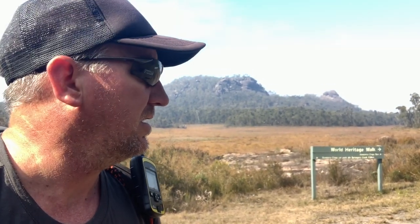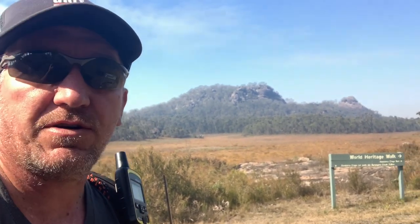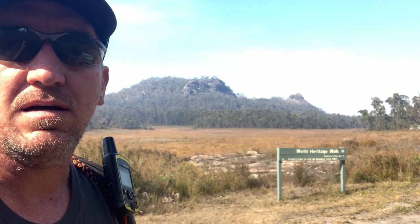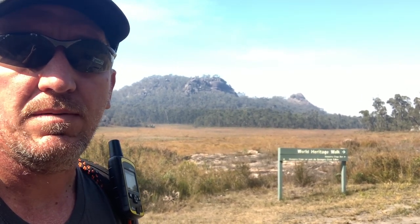I've done about eight kilometers for the day so far and I'm at the Dendara Crags turnoff. It's part of the World Heritage Walk. You've got to turn off it or keep going along the Surveyor's Creek trail. I'm going to turn off onto this one and go up and look at these massive crags that are right behind me here — Dendara Crags.